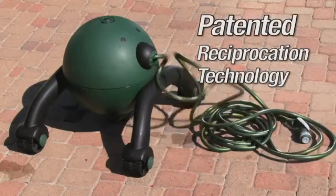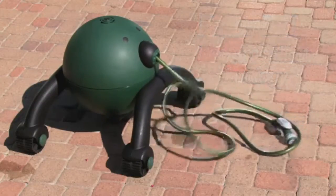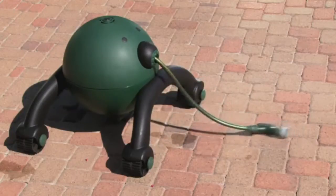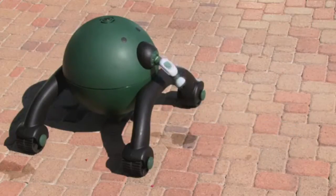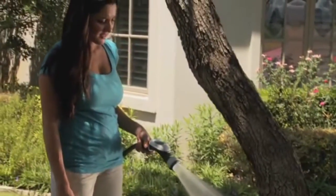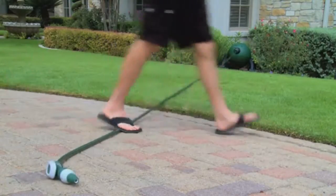Our patented reciprocation technology combined with a heavy-duty never-kink hose reduces hang-ups and ensures a smooth rewind even under the most difficult circumstances. The hose will never rewind while in use, and rather than damaging your garden, the hose will stop if obstructed.